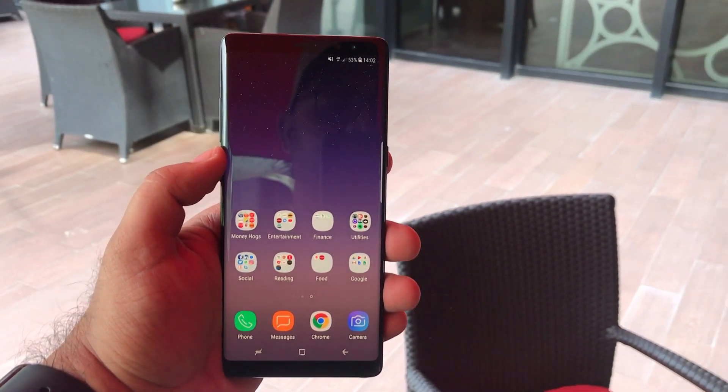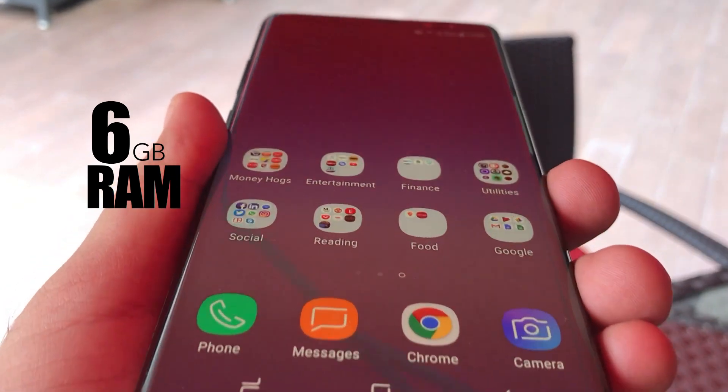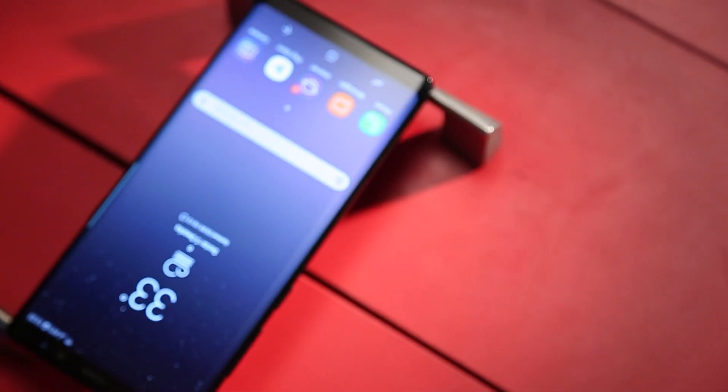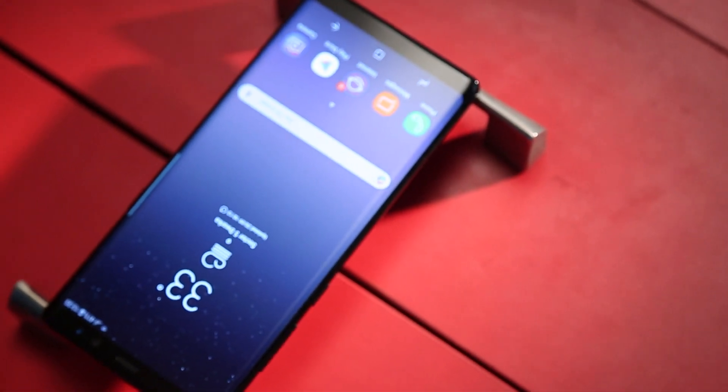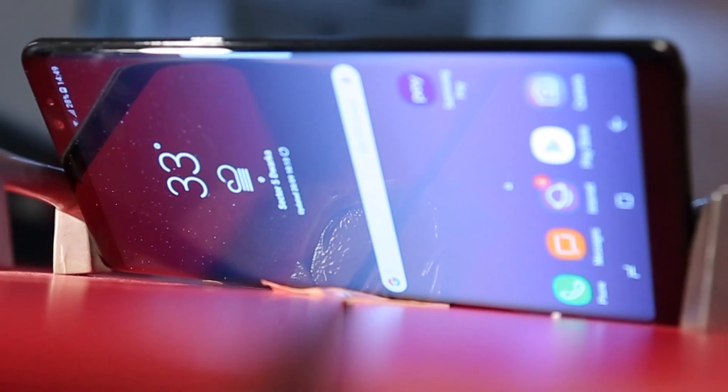The Samsung Galaxy Note 8 is powered by the Samsung Exynos 8895 SoC coupled with 6 GB of RAM. The phone is a beast, just like the S8 Plus, when it comes to power, and you will sail through everything like a jet boat.